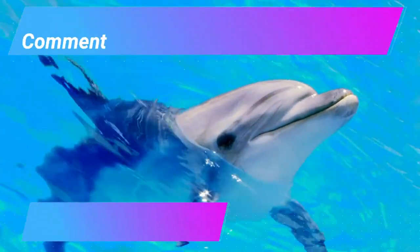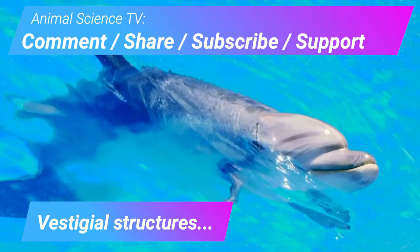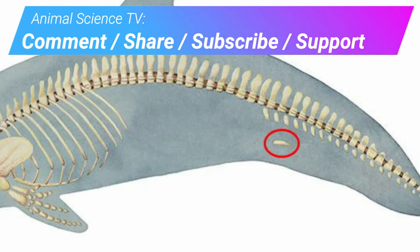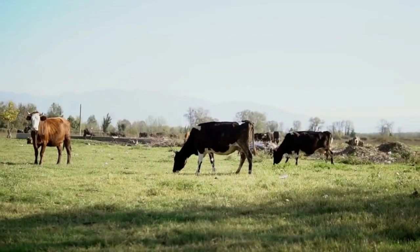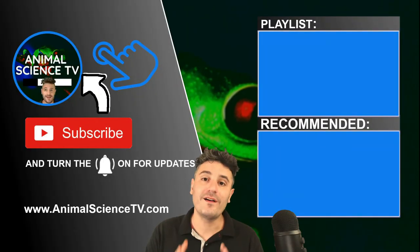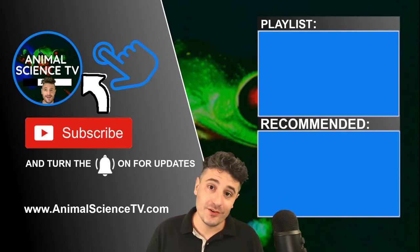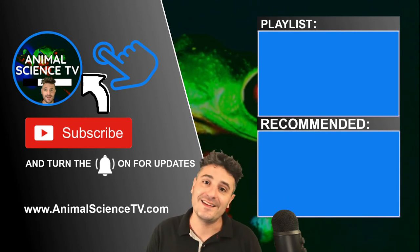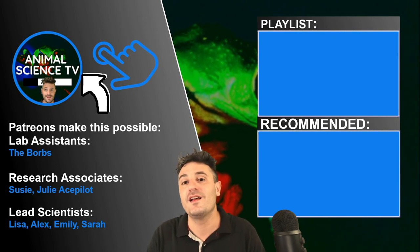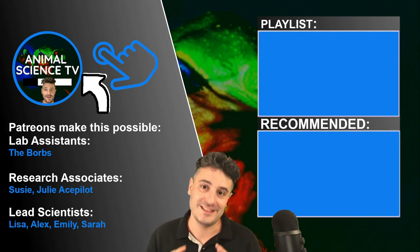Next on Animal Science TV, we will cover vestigial structures. Today, dolphins still have teeny remnants of their long-lost legs because they share a common ancestor with cows. For more animal fact videos, check out this playlist. I also do a one-on-one science education video series where we cover things like the extinction of the dinosaurs. Thank you for watching Animal Science TV.